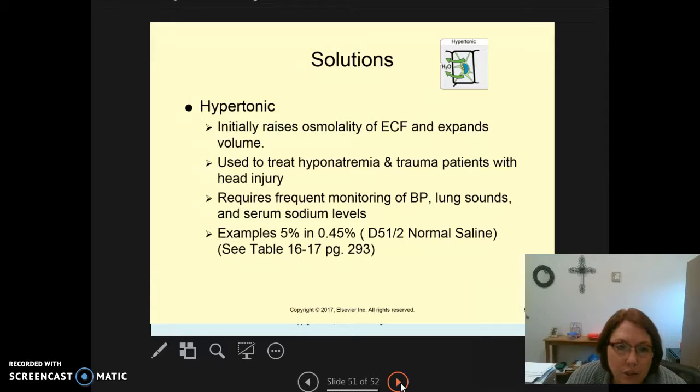Hypertonic solutions initially raise the osmolality of the extracellular fluid and expand the volume. They're used to treat hyponatremia and trauma patients with head injuries. For example, 3% sodium chloride may be given to initially treat hyponatremia. When giving hypertonic solutions, frequent monitoring of blood pressure, lung sounds, and serum sodium levels is required to ensure sodium doesn't rise too high. Examples include D5 half normal saline and 3% sodium chloride. Table 16-17 on page 293 covers hypertonic solutions in more depth.